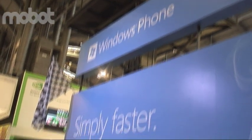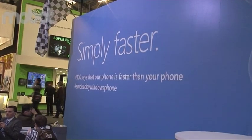My name is David Solomon. I'm a senior product manager at Microsoft, specifically in the Windows Phone team, and my job is to demo and show the phone, so that's what I do all the time, all day.